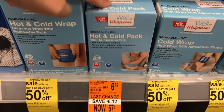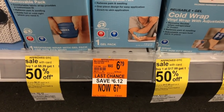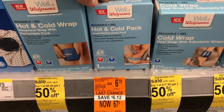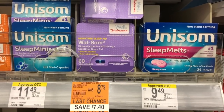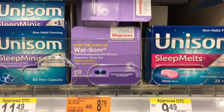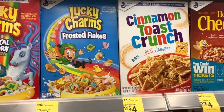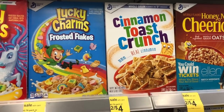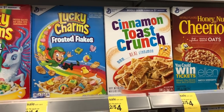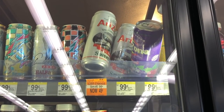The Walgreens brand hot and cold pack is on clearance for 67 cents — I'm going to buy it! There's also a Walgreens brand nighttime sleeping aid on clearance for $1.39, normally $8.79. General Mills cereal here at Walgreens is two for four dollars; if you have the peelies they're a dollar off each, so you'd pay two dollars for two boxes — just one dollar per box. The Arizona sweet tea is also on clearance at 49 cents, normally 99 cents.